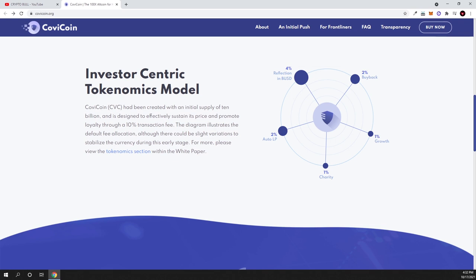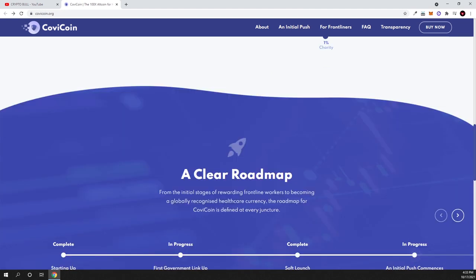Here is their investor-centric tokenomics model: 4% reflection in Binance USD, 2% buybacks, 1% growth, 1% charity, and auto-liquidity pool with 2% added to liquidity. CVC was created with an initial supply of 10 billion and is designed to sustain its price through a 10% transaction fee. Because the token is so cheap, you don't really feel the cost of these fees, and for early investors the token price gets more expensive over time as tokens are burned.